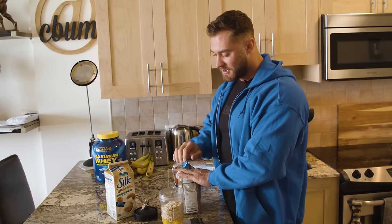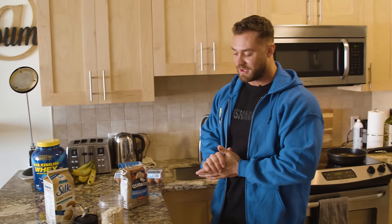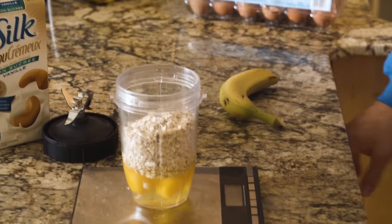I still pretty much weigh everything I eat in the offseason. Obviously you don't weigh eggs because you just count the number, but I pretty much weigh everything — not to eat too much or too little, but just to stay consistent. If I notice I drop weight, I know where to add it; if I put on too much weight, I know where to take it out and just keep things more consistent.